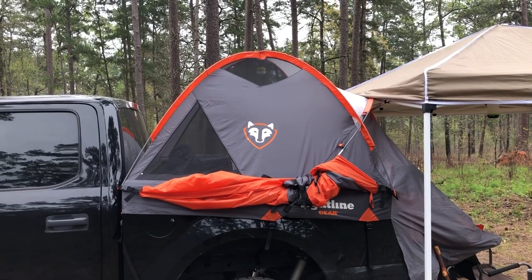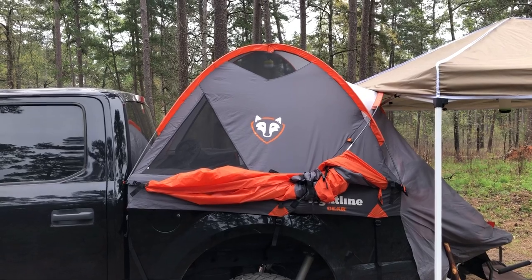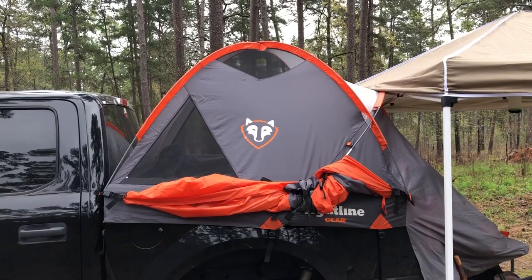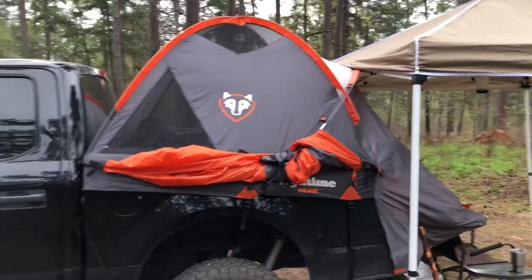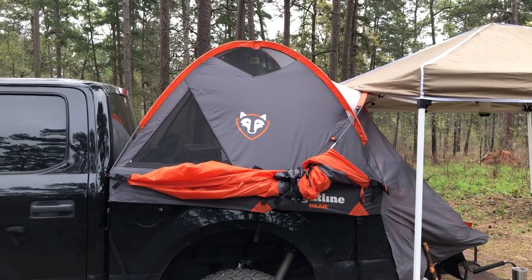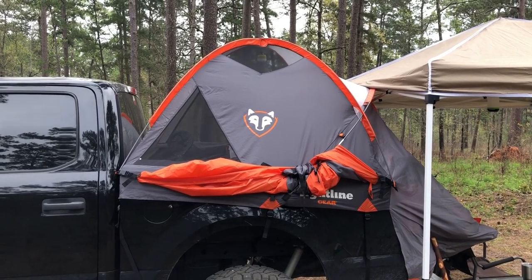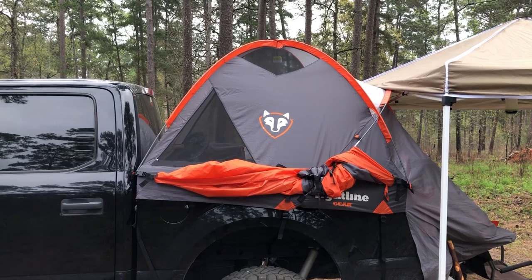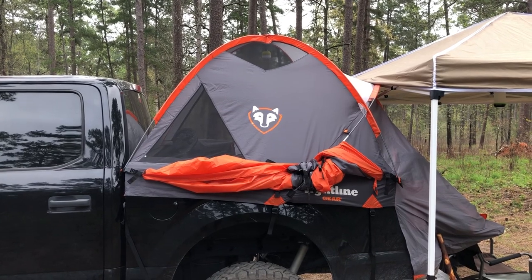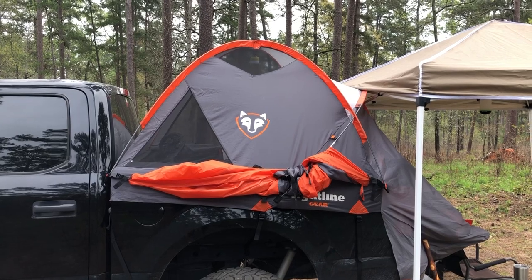That's really the only thing I'm not happy about, but the pros outweigh the cons quite a bit with this setup. If you're looking to get into this type of camping, I'd highly recommend it. Do I recommend this tent itself — the Right Line tent? Yeah, I do. I think for the price I paid, which was around $180, to get into overland camping and see if you like it, this is a good tent.